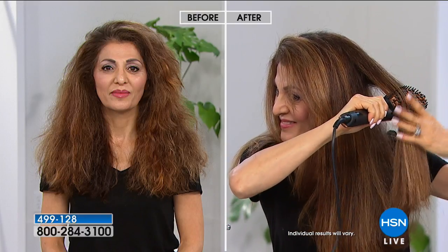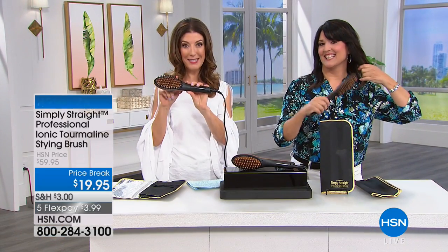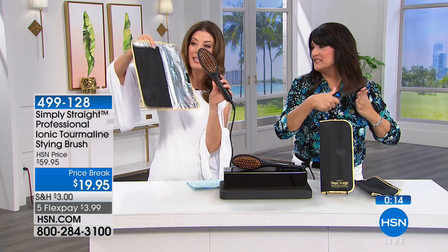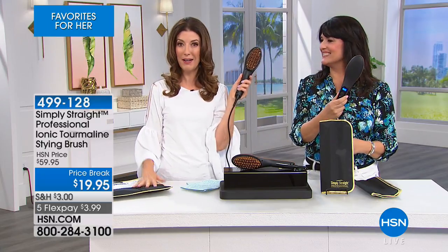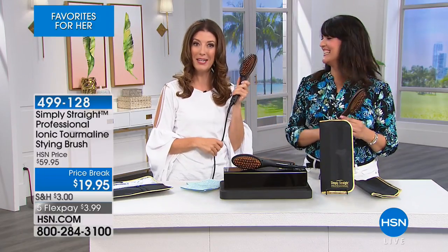New and improved — you get the longer cord, all the new bells and whistles. Look at Charlotte — her hair is getting more beautiful, and the shine comes back. Your natural beauty comes back when you use the Simply Straight. We now have over a thousand gone and we don't have very many remaining — we're over halfway through our quantity. You're getting the travel case. This tool goes in my bag, goes in my pocketbook, and goes to work with me. It's a brush that's also your flat iron — about what you spend on a flat iron, or even just one blowout. Good friends always give you the best beauty advice. More beauty secrets from Lancome, right after this — don't go away.